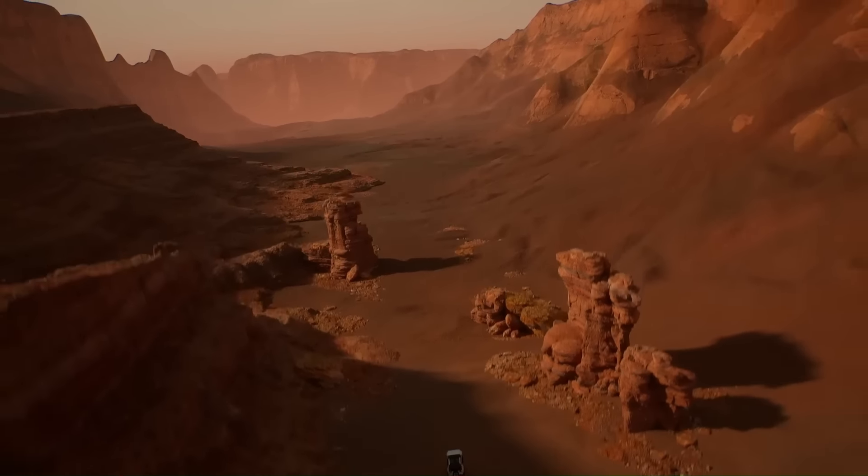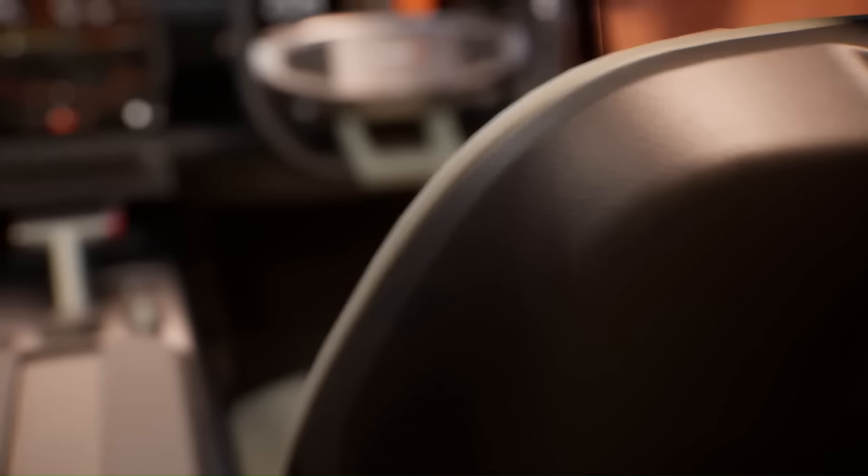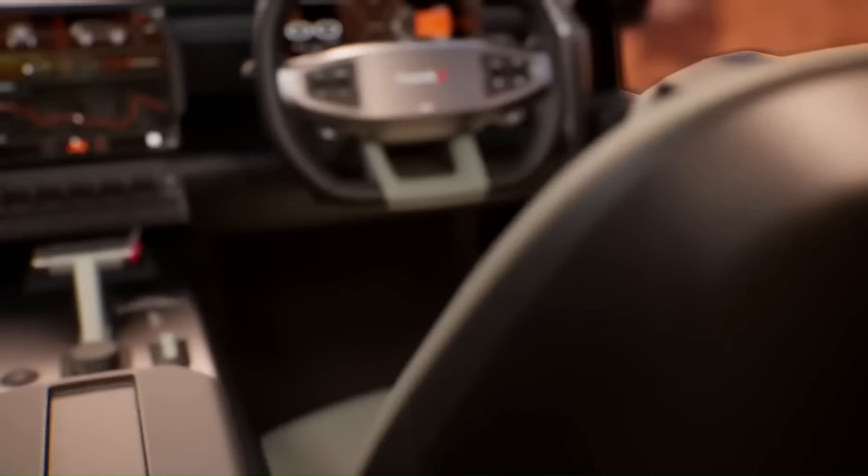The Thar.e will also be equipped with a fast charging system, which will allow it to be charged from 0% to 80% in about 30 minutes. It will have a similar design to the Thar, but with electric-specific features including a closed-off grille, blue accents, and a new set of alloy wheels. The interior will also feature a new digital instrument cluster and a larger touchscreen infotainment system.